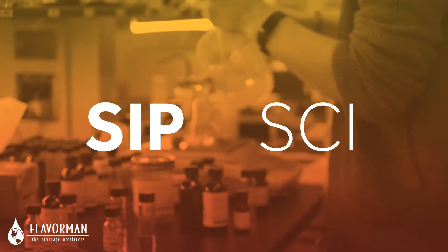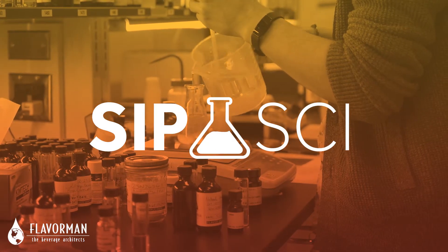Despite being a common ingredient in most commercial drink products, consumers and beverage brands alike sometimes struggle to understand what these additives are exactly.